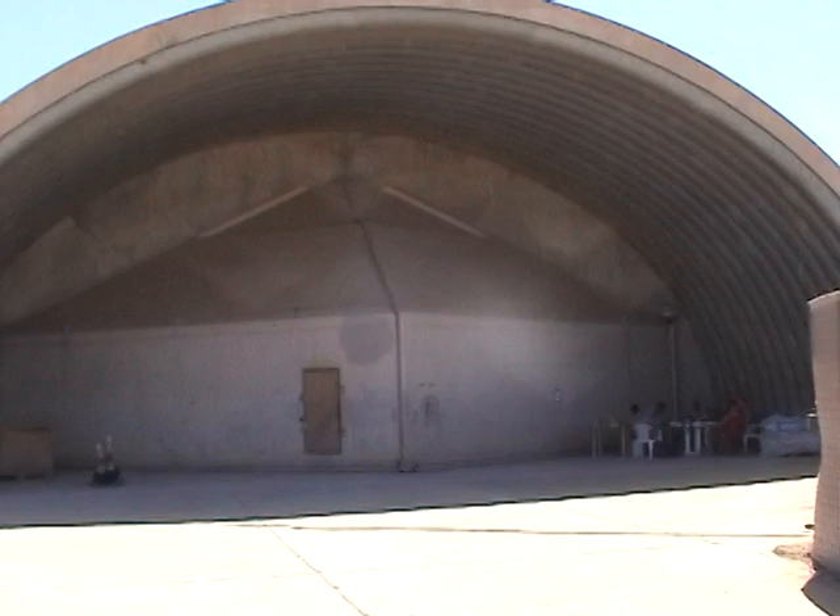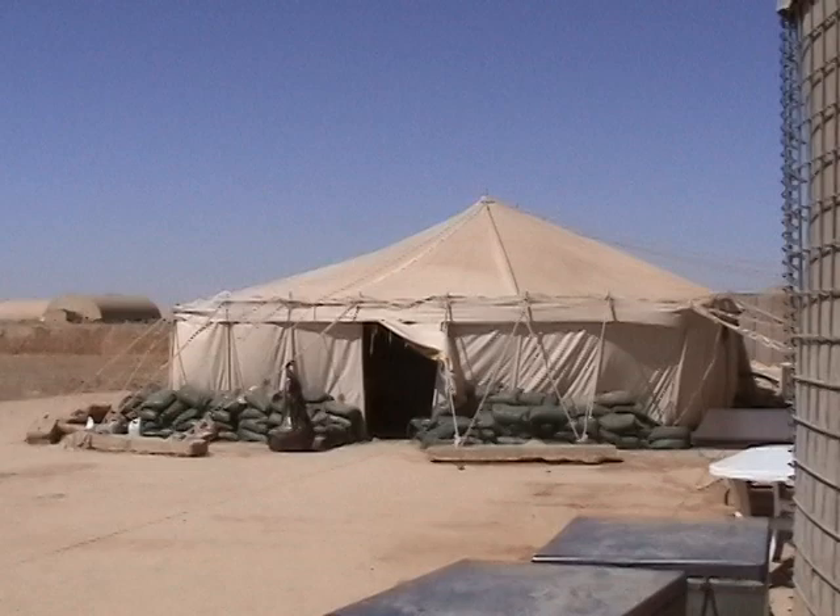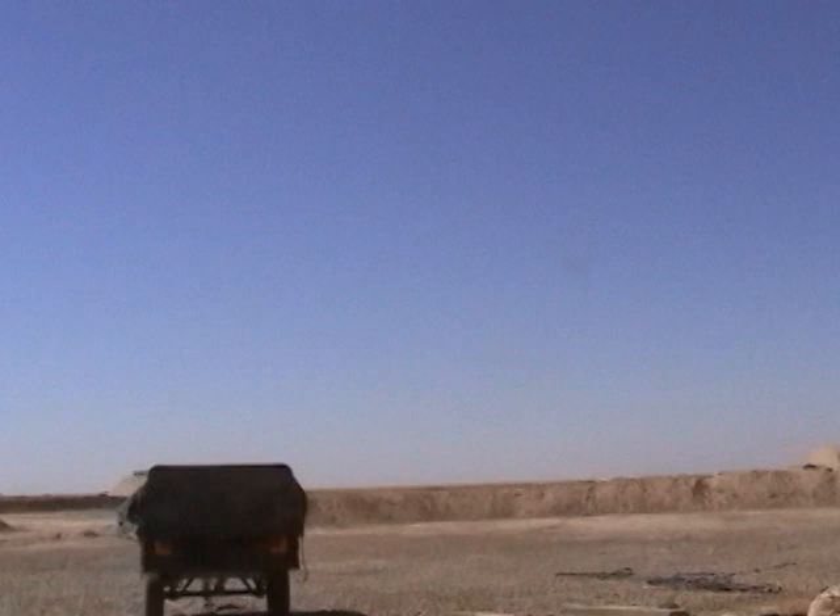There's a bunch of Eagle Troop guys hanging out over there. Alright, here's the mess tent. We get chow brought to us here from up towards the top, over that way.